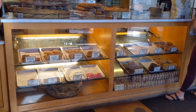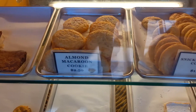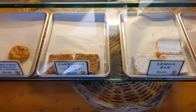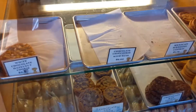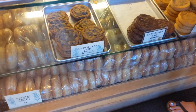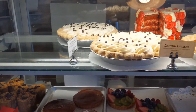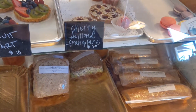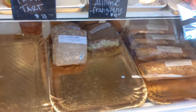They're known for their English muffins, however they sell breads, cookies, desserts, and other baked goods. They have some gluten-free options, cookies, and bars. Here are their famous English muffins on the bottom. They have pies, frangipane, and sandwiches to go.